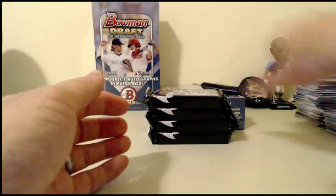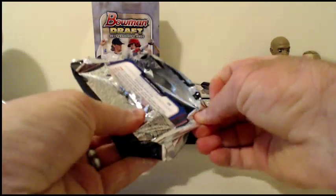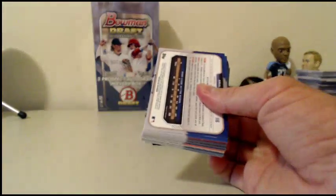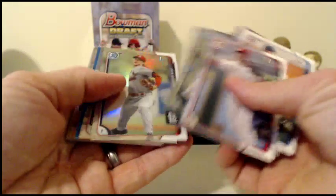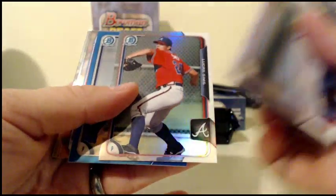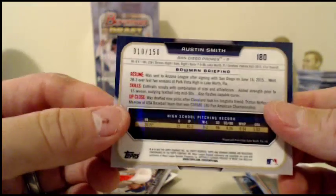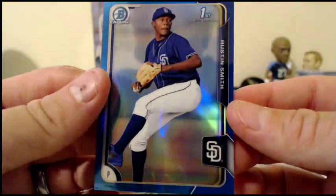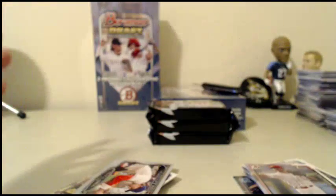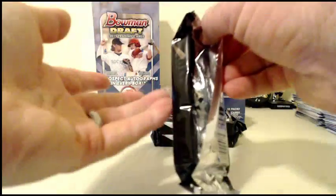Talked to Comcast — they said we've had outages every single night around the same time and they're working on it. They're going to take it off my bill, so I'll have like a free Comcast bill next month. Jake Woodford for the Cardinals. Lucas Sims for the Braves. And a nice blue for the Padres — Austin Smith, 10 of 150. It's not the router, it's not our network — it's Comcast.